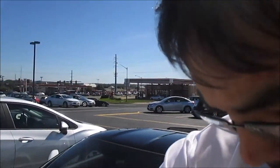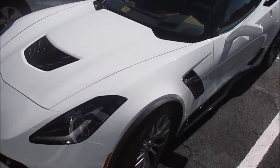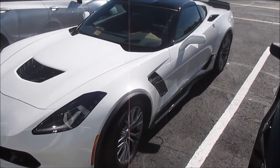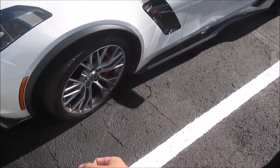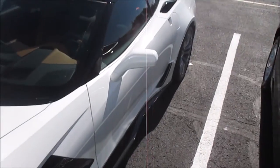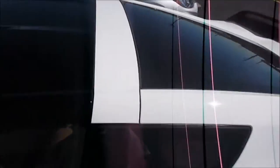Hey guys, Joe here. Doing something today — as you can see, we have a 2016 Chevy Corvette Z06. This was the one that was sitting on our showroom for a while, and we did find a buyer for it. However, the buyer does not like the silver painted wheels, especially with all the other black accents. So what we're doing is going ahead and swapping them out with the black wheels.